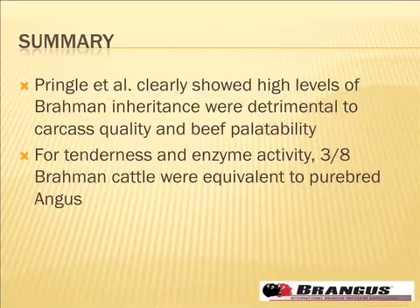My summary of their paper — which may not be exactly the same as theirs — is that high levels of Brahman influence were clearly detrimental to carcass quality and certainly to palatability and shear force. But when we get to cattle of less than half Brahman, in most cases the three-eighths, five-eighths and less Brahman were not significantly different from Angus in this study. For tenderness and enzyme activity, the two that we worry the most about, those cattle were almost exactly the same as purebred Angus — not just statistically, but the numeric means were almost identical.